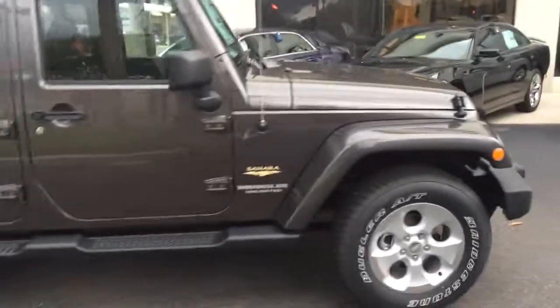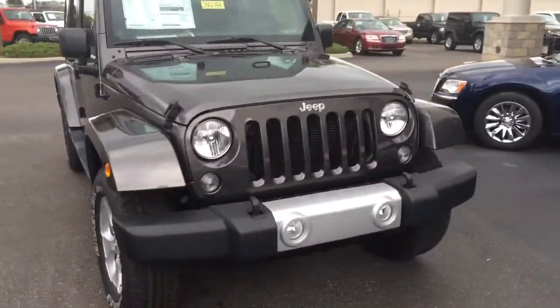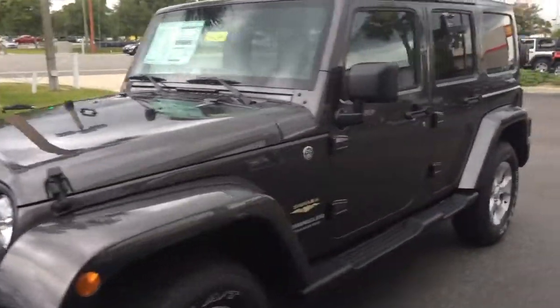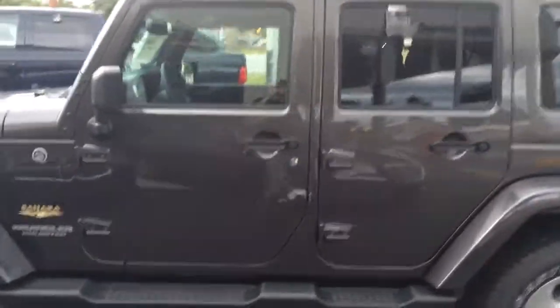Beautiful looking vehicle. We have this vehicle listed on our website at AtlanticDodgeChryslerJeep.com.